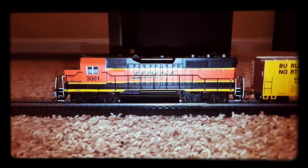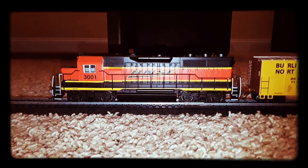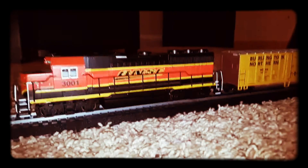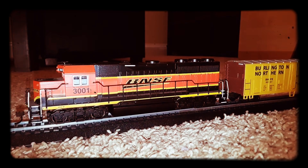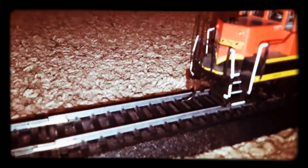Well folks, that's going to be it for today's video. Don't forget to subscribe and give it a like — it really helps me out. But before I go, I wanted to do a real quick interview on this engine. This is BNSF 3001. I did some research on this thing, and this is actually a real engine. It says GP40-2R right there.